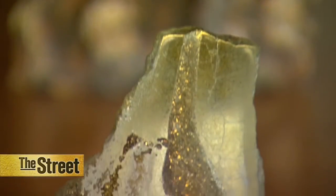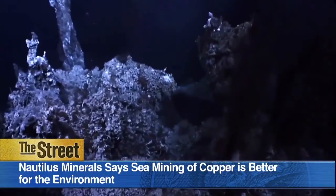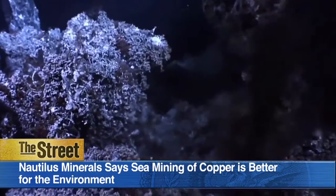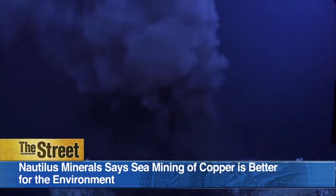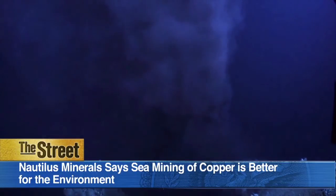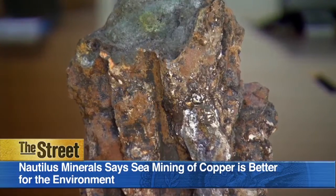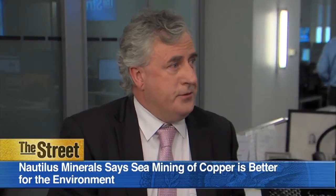It allows you to have a very tight, compact footprint from an environmental point of view. That's great because we have lower CO2 emissions. We have almost no waste whatsoever. Unlike mining on land, they end up generally with great big waste dumps and tailings dams. We don't have either of those, so we mine the material and ship it directly to China.